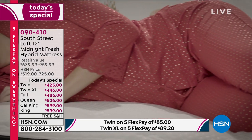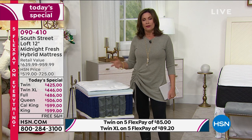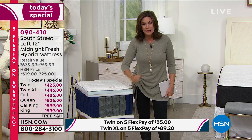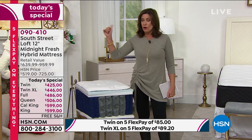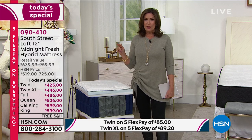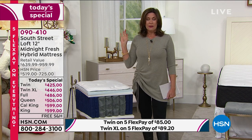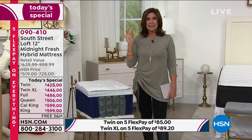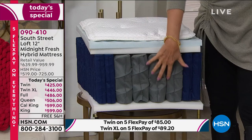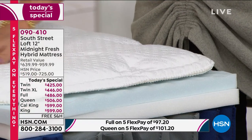We only have a few minutes left in this presentation, so let's go through the features of this mattress once more — something you really can't get in a store in this way. We're taking 30 minutes to really walk you through why you'll love this, what the difference is in the technology, and why today, at under $600 for our King or California King, this is such a great investment. Only today are we doing it at this price — that's what a Today's Special is, a 24-hour deal.